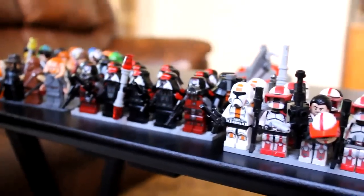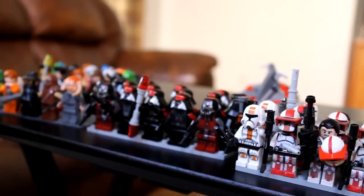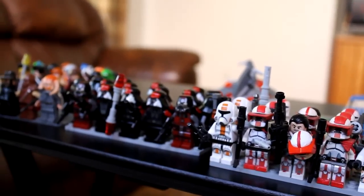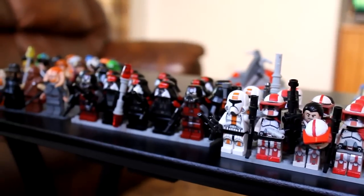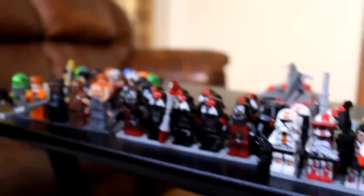I got two of those battle packs, and I am definitely going to get more than just two this year for sure. By the end of the year, I want to have at least 20 of those battle packs, so both my Sith army and my Republic army will be at larger numbers.